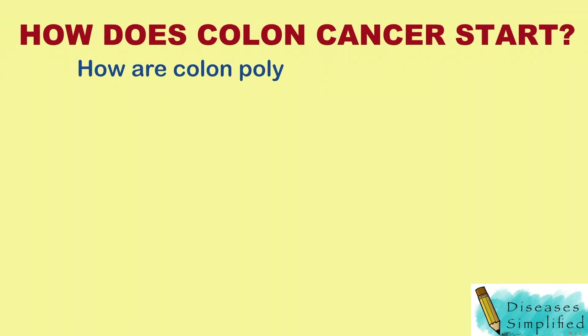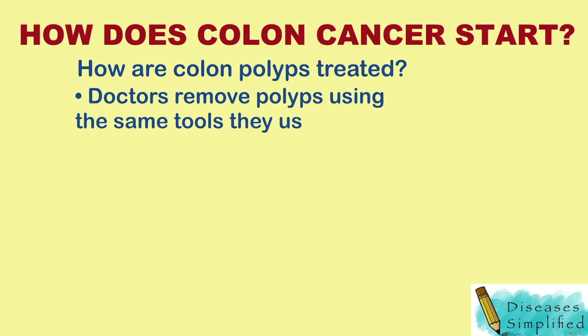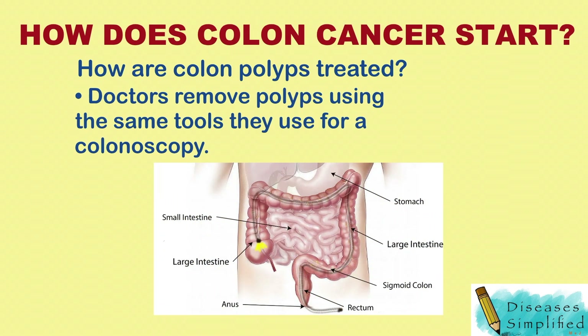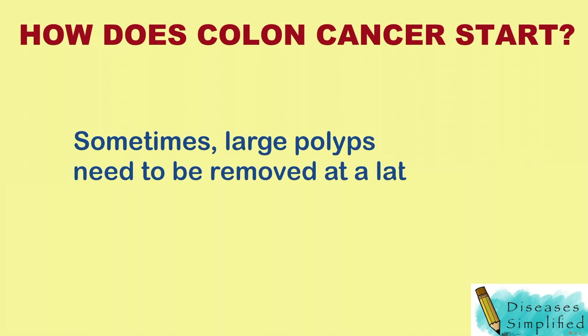How are colon polyps treated? Doctors remove polyps using the same tools they use for a colonoscopy. Most polyps can be removed during a colonoscopy. Sometimes large polyps need to be removed at a later time.